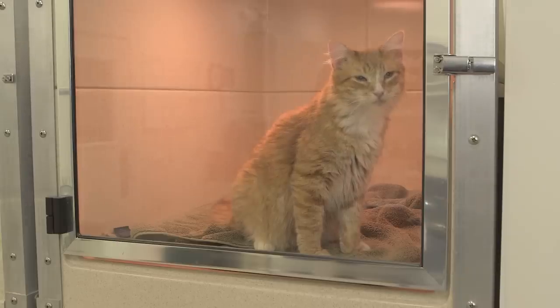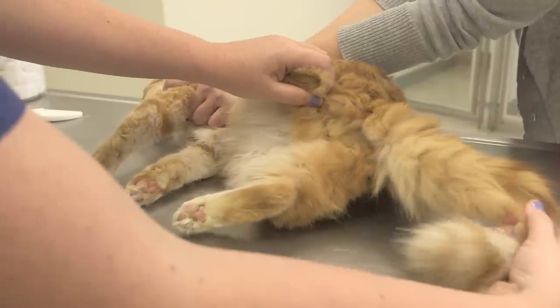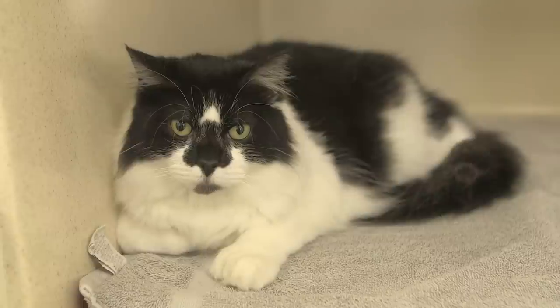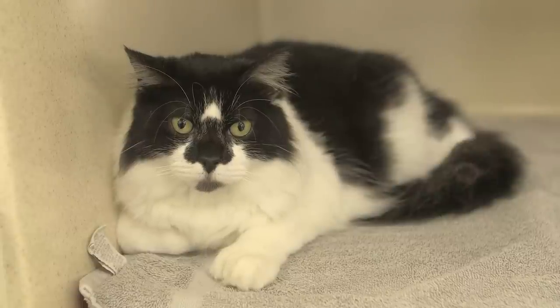First, let's take a look at the anatomy. This cat is an unneutered male. You can see his intact testicles located here. Neutered males will have their testicles removed.